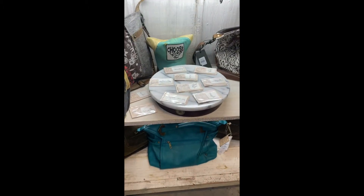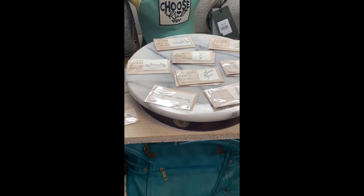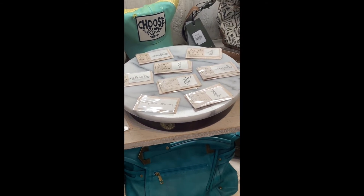We have pajamas — so many cool things! We have temporary tattoos which are fun, and they're all encouraging messages: Joy, Fearless, Blessed — all kinds of fun things. Very cute!